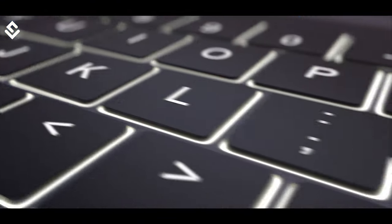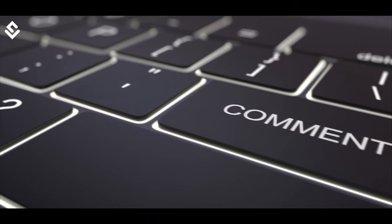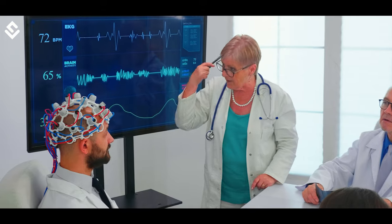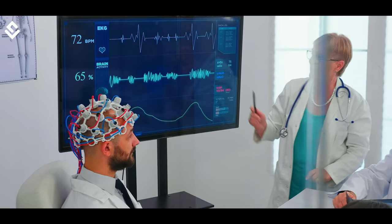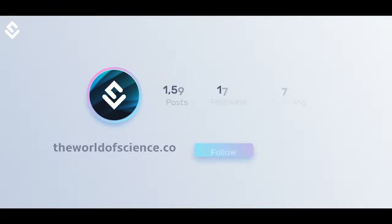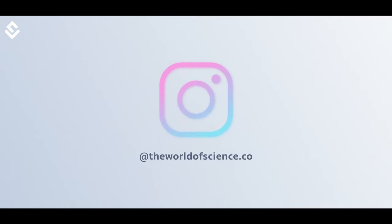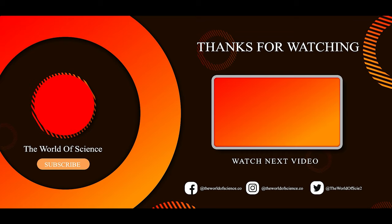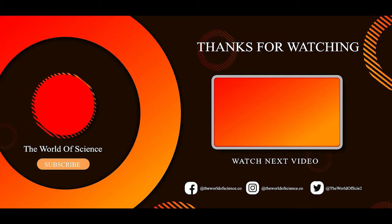What are your thoughts about our memories and consciousness? Let us know in the comments. If you found this video interesting, please leave a thumbs up and share it with your friends. Check out our new Hindi channel from the description below. Do follow us on Instagram for daily quality content that will make you fall in love with science. Comment down the topics you want us to cover in our next videos. Make sure you subscribe to the World of Science. Until next time, stay scientific. Stay safe.